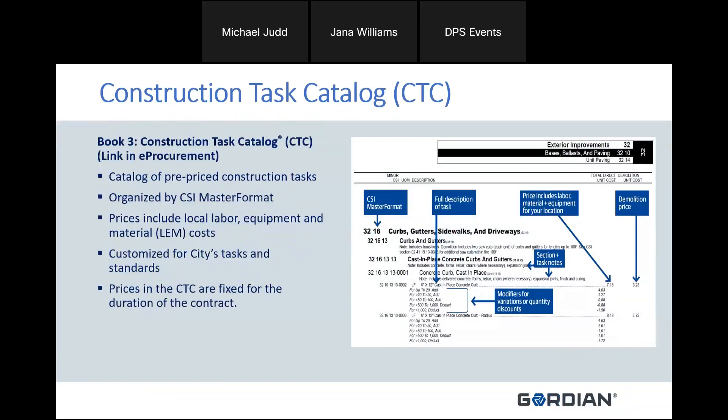Books 1 and 2 are covered heavily in pre-bids. I would suggest joining a pre-bid for the next JOC contract and downloading those specifications. Book 3, the CTC, typically has a link in the procurement portal to PDFs. It's a catalog of pre-priced construction tasks that allows you as the contractor to calibrate your adjustment factor. The prices in the CTC include local labor, equipment, and material costs, customized specifically for the City of Chicago and their standards, and they're fixed for the entire duration of the contract.